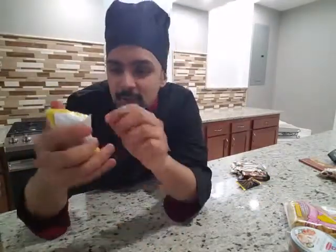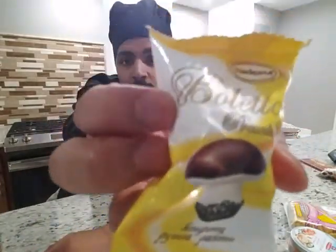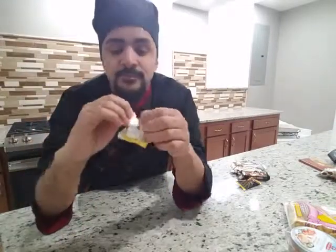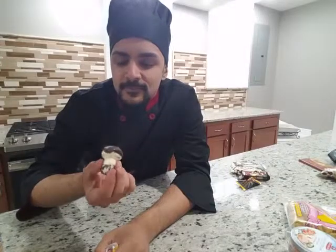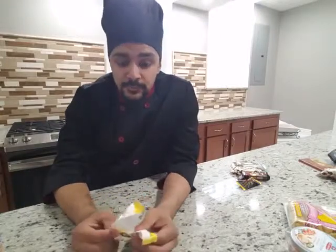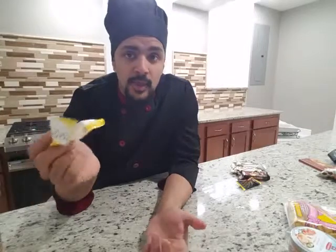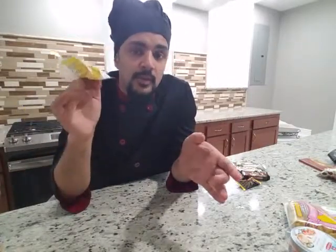Now we'll move on to dessert. First up we have Boleto Premium. It looks like a chocolate mushroom with some sort of seed on the bottom. That's good — it's like a marshmallow topped off in chocolate, with dark chocolate sprinkles on the bottom. You get a nice contrast — soft, dark, and sweet at the same time. I like it.